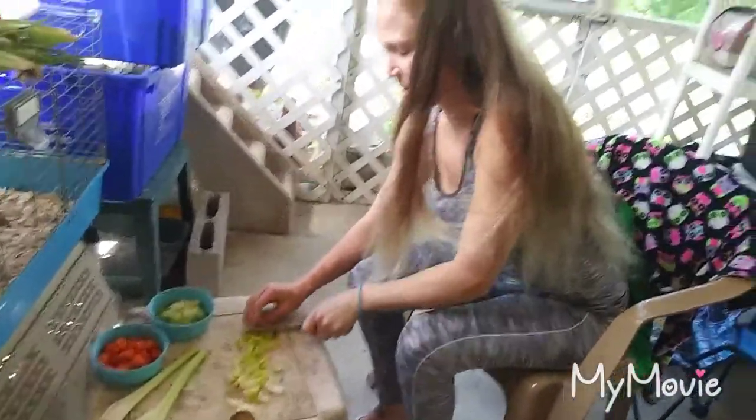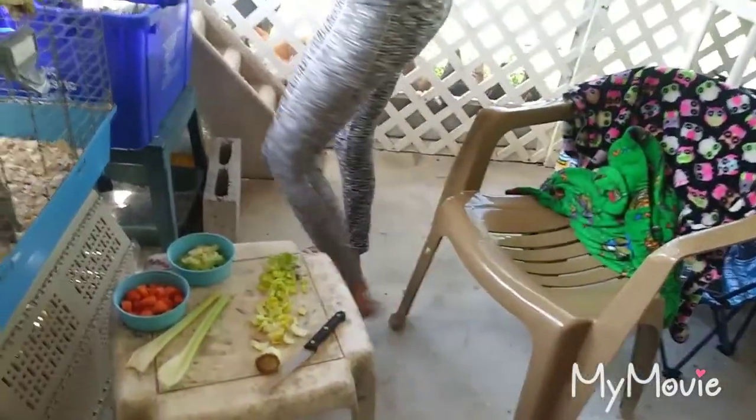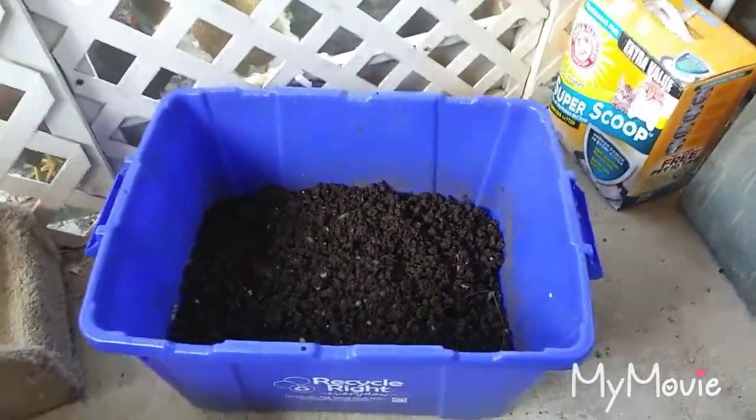Right now I'm cutting it all up. This bin over here — I'm just gonna pull it out of the way. It's really worm castings which we are drying out right now — strictly worm castings.